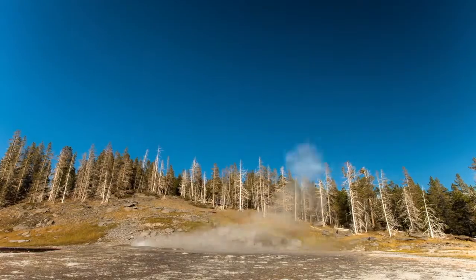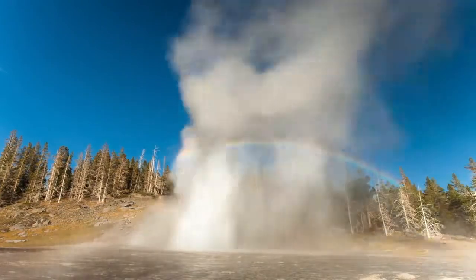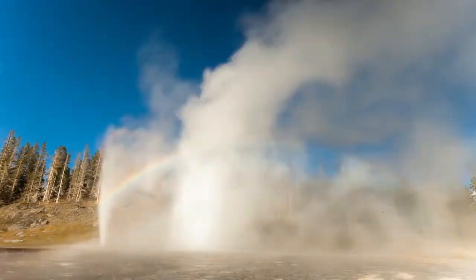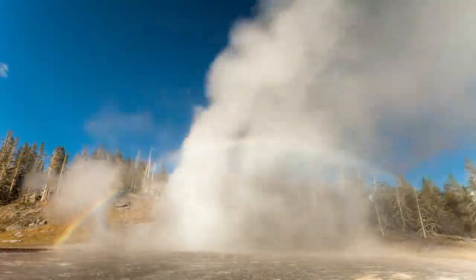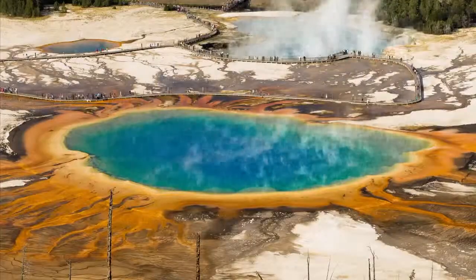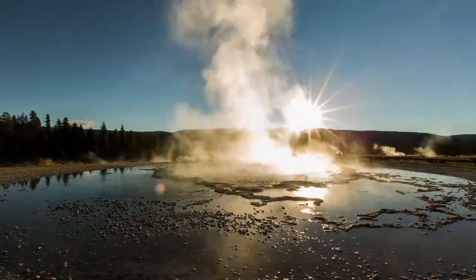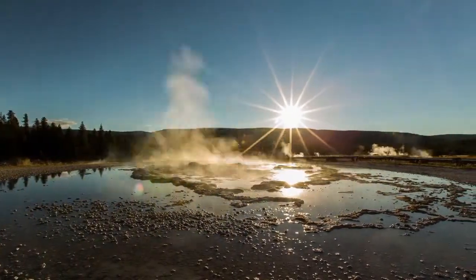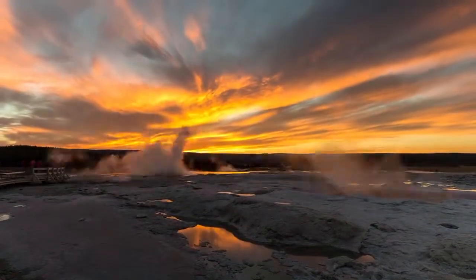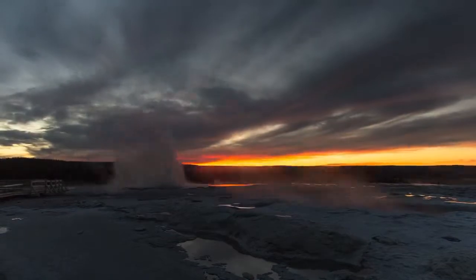If you take the trip to Yellowstone National Park you will be amazed with the many geological and geothermal features this park has to offer. Yellowstone is home to more than half of the world's active geysers. The most iconic is Old Faithful. The geysers can have a highly powerful eruption that can spray water anywhere from 50 to 500 feet in the air.